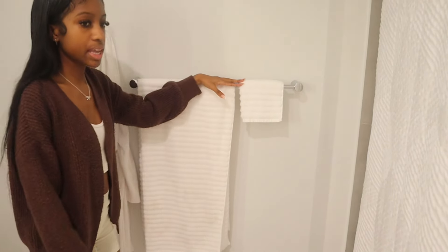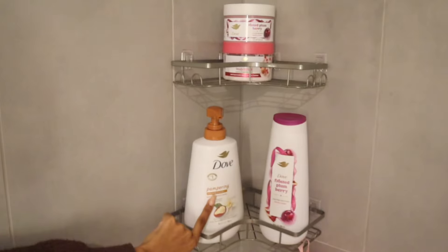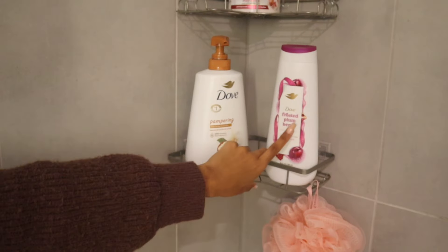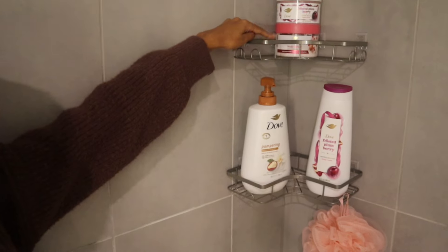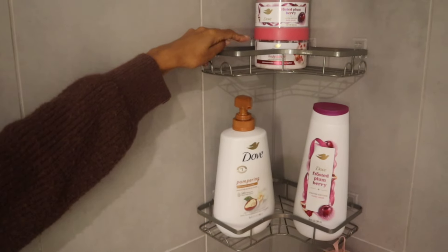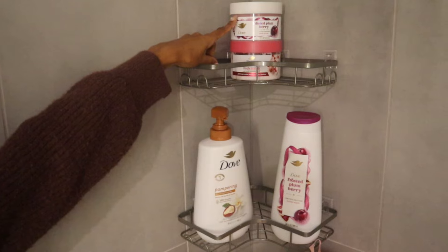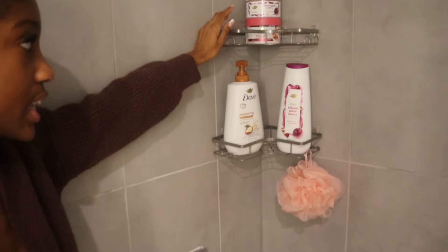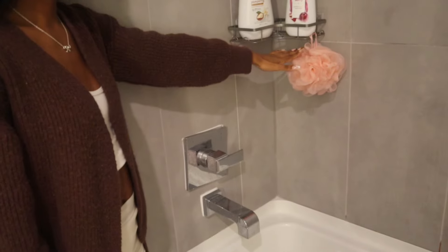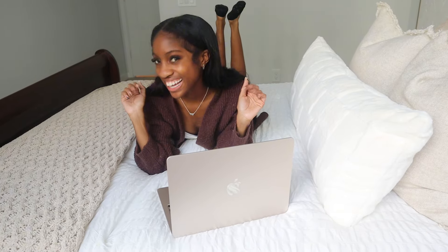When we keep moving down, we have my Dove Pampering Shea Butter Vanilla and the new winter version — Dove Frosted Plum Berry. On top I have my body scrubs, and on the bottom I have the body scrub in pomegranate seed and shea butter, and my loofah. Thanks you guys for watching, bye!